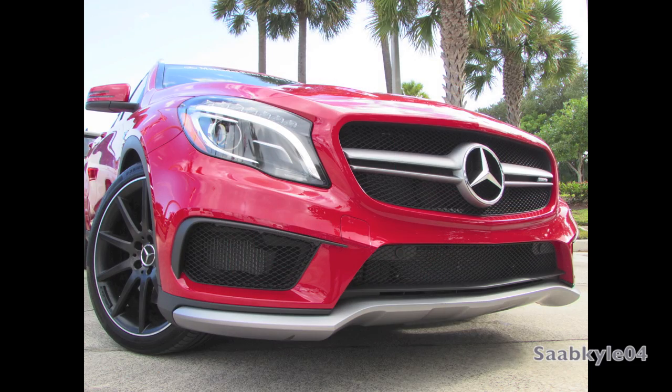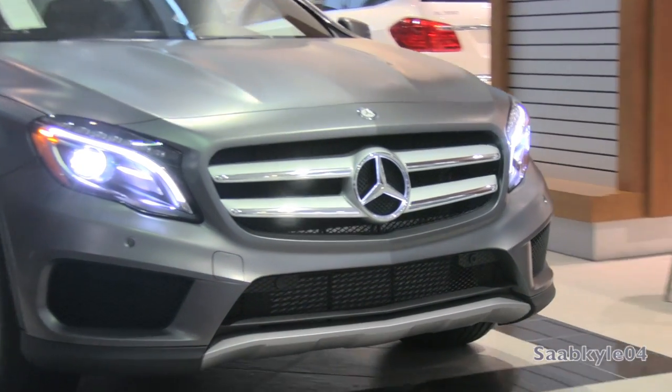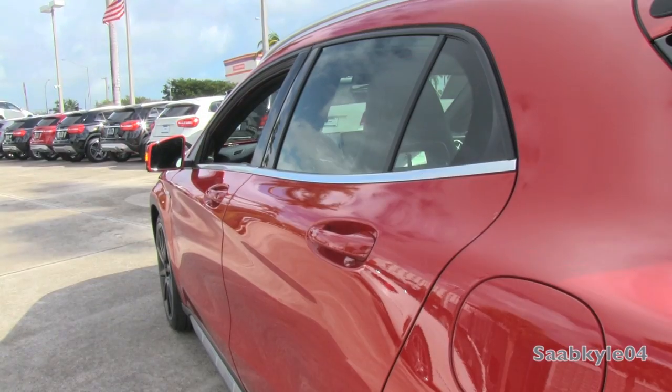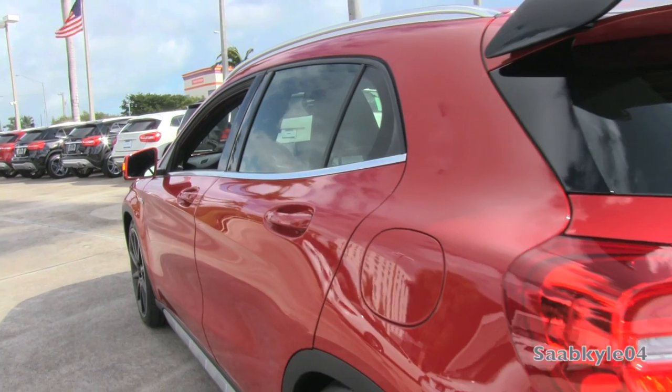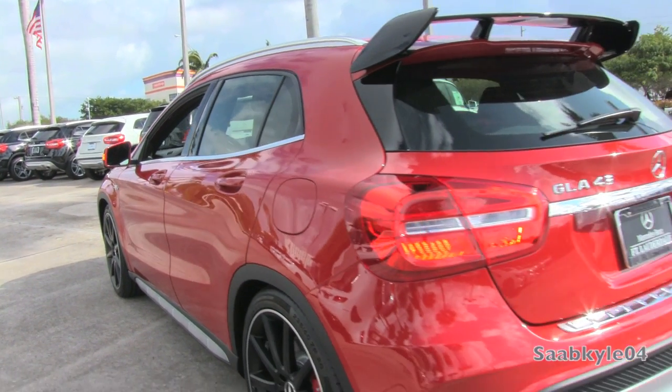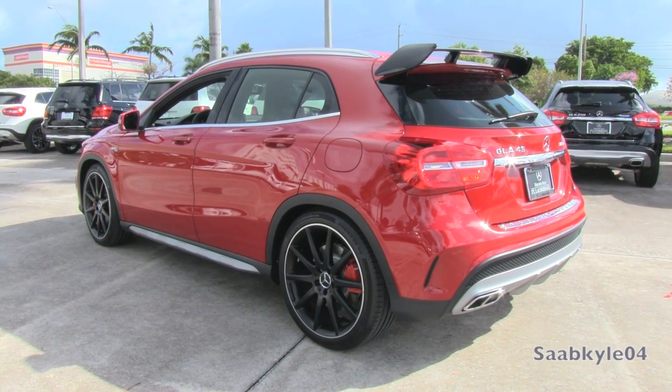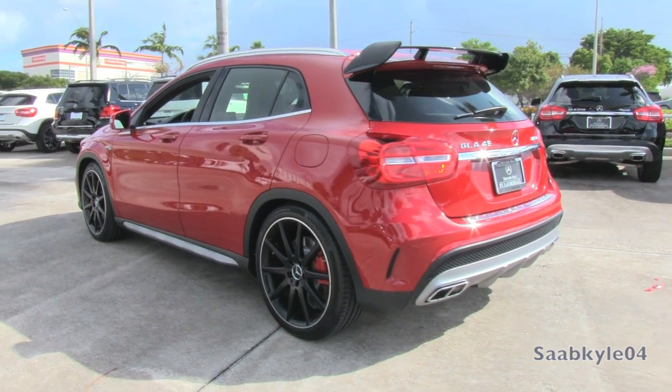An optional illuminated Mercedes-Star provides a cool accent at night. The side sills feature rugged lower gray cladding. Out back, there's an equally aggressive rear fascia to complement the front, that also incorporates a titanium diffuser and the signature AMG quad polished exhaust tips.